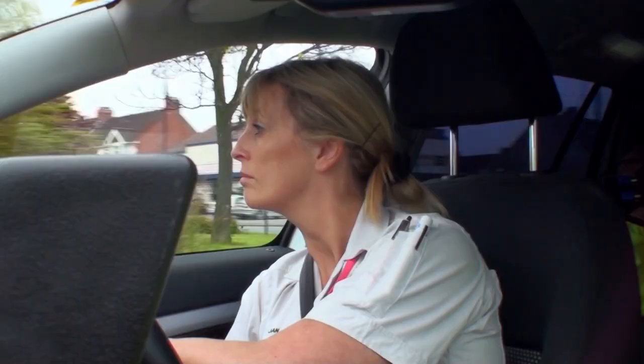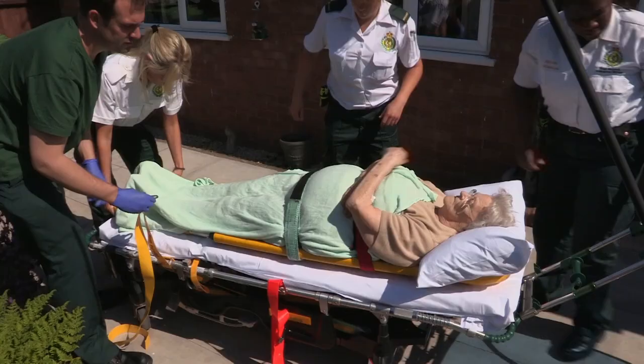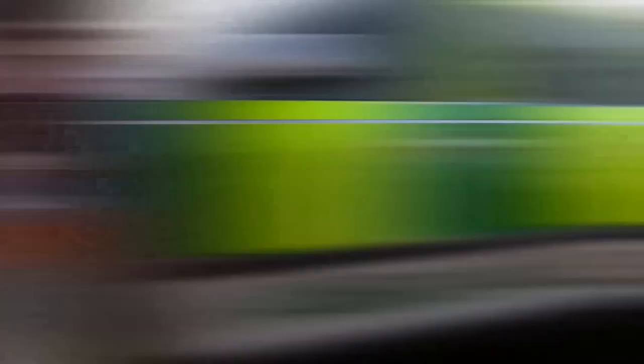This rapid response vehicle belongs to the West Midlands Ambulance Service. It's one of over 800 vehicles serving 5 million people. Today you're coming on call with me to see what it's like to be one of the first at the scene of an emergency. This fast medical service is on standby, ready to help you 24 hours a day.